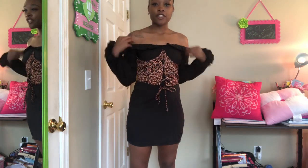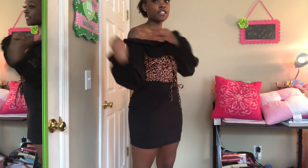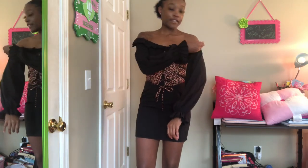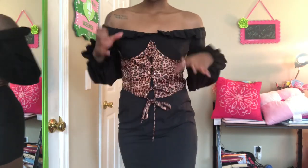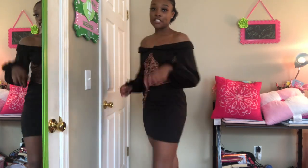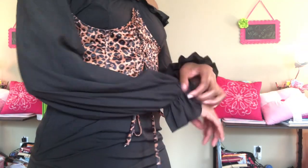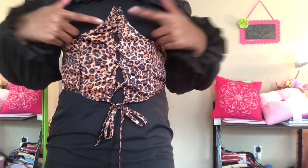This first dress is from Pretty Little Thing. I got it because it was different and I really don't have much stuff like this. I really got it because I thought this part detached, but it doesn't — it's stuck on there. It's still really cute though. I'm definitely gonna wear it somewhere. I like the sleeve and the little ruffle at the top, but I really love this detail right here.